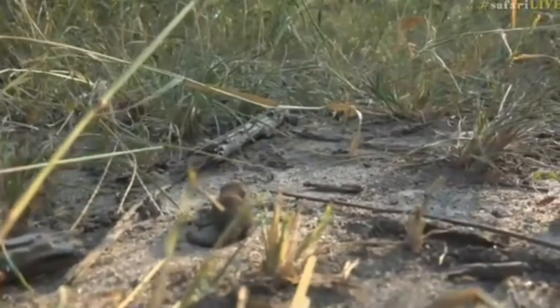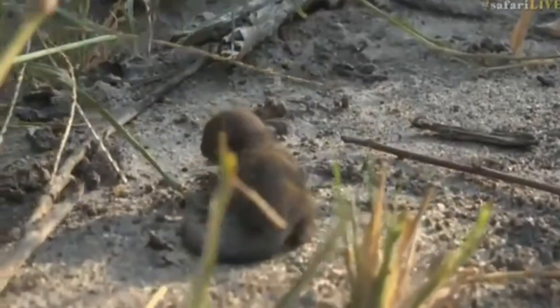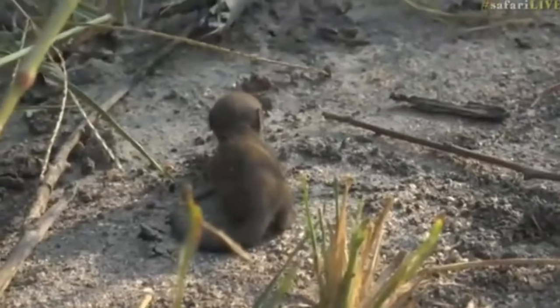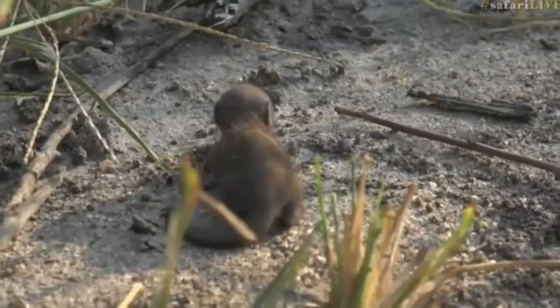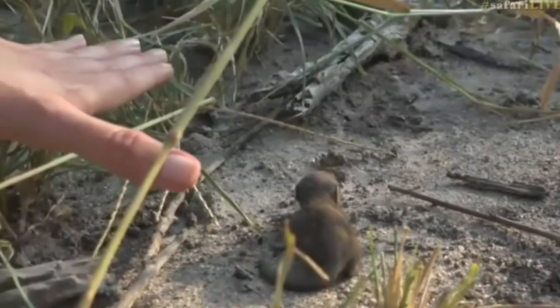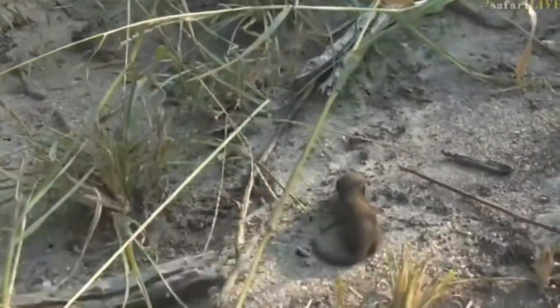I just want to point out to you guys just how small it is. I'm just gonna quickly put my hand next to it so that you guys get a bit of an idea — it could very easily fit in my pocket. This is how tiny this little creature is, just about this big.